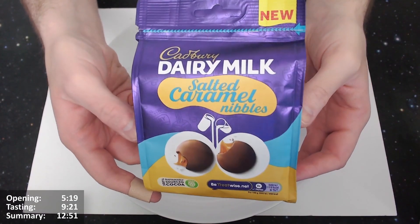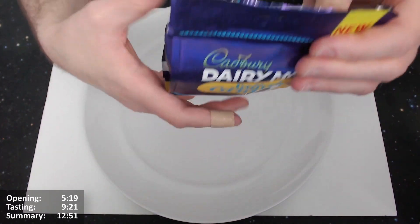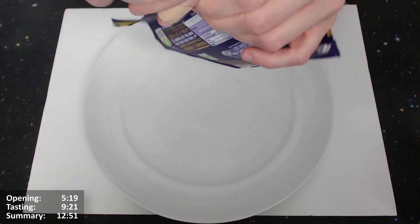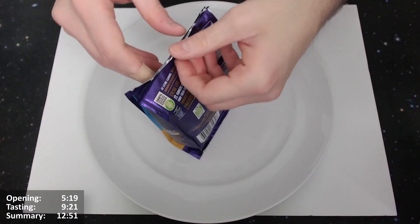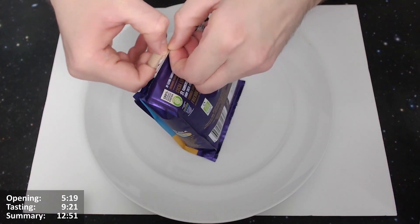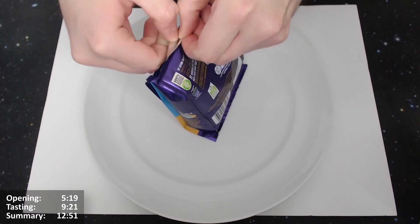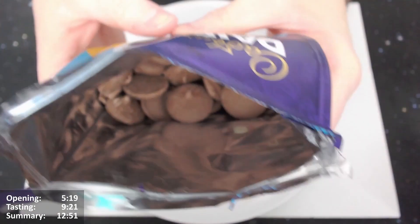All right, well let's move on and give them an open, see what's in there, see what it looks like, and investigate further. So let's do it, let's give them an open. Okay then, everyone, I'm going to give these new Cadbury Dairy Milk salted caramel nibbles an open. Yes, I'm very excited for these, very excited indeed. Let's just get into it. Ooh, smells very nice — lovely, lovely Dairy Milk smell coming from them.